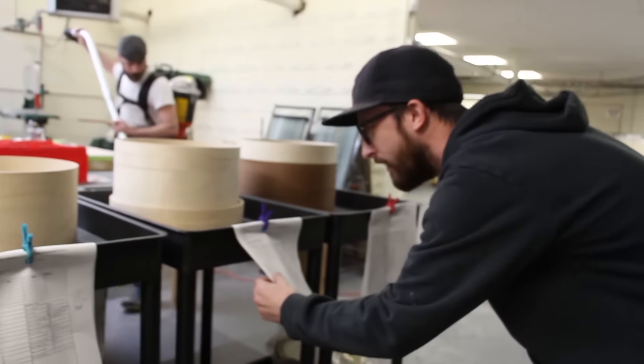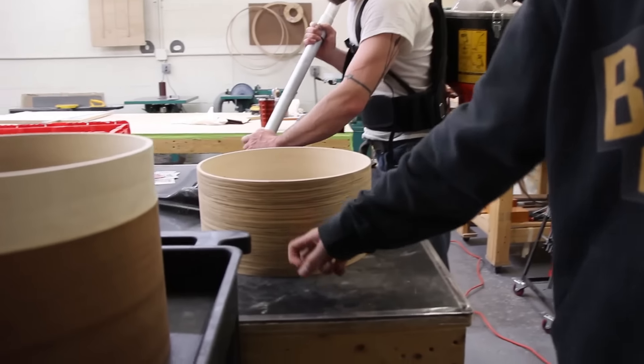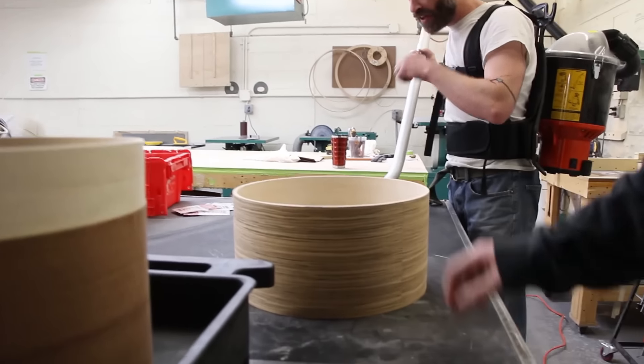We've got Bobby Laflame here. Kenny Orr. We've got a zebra wood snare going through paint right now. This is actually going to get an inlay in the middle of it. You'll see that.